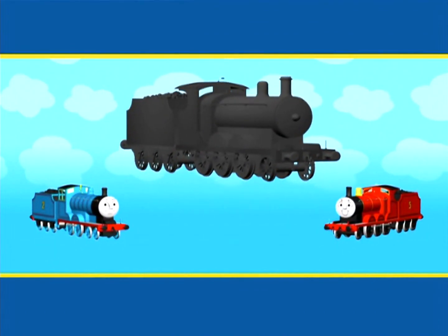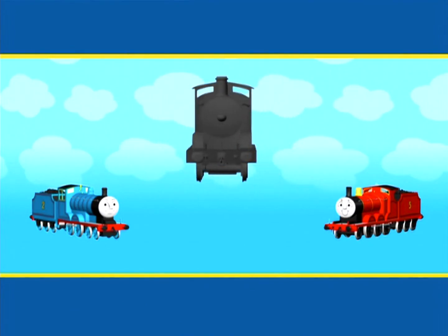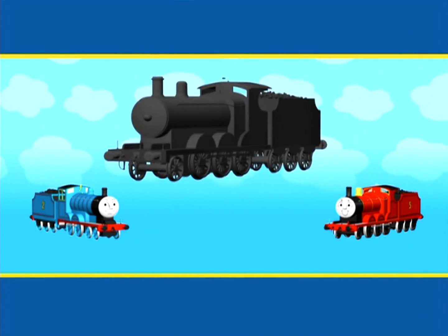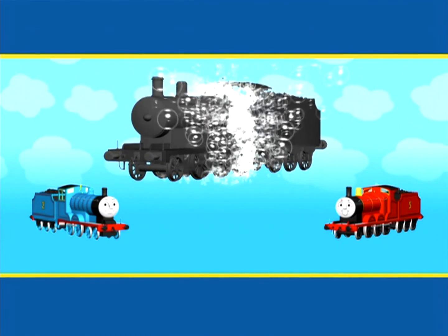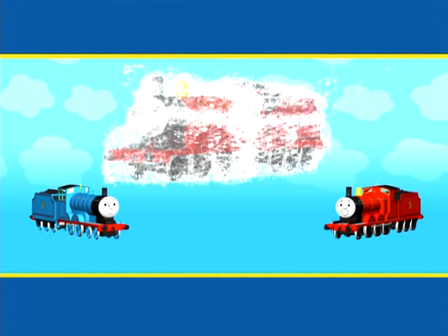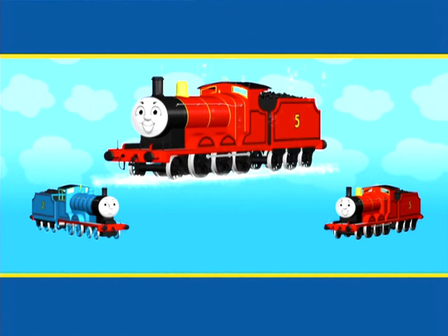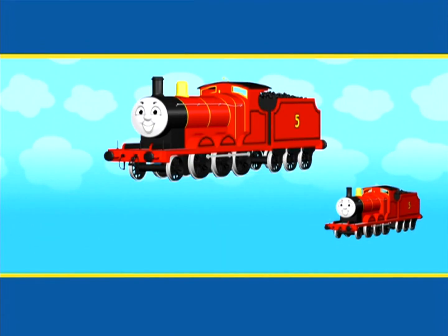Edward and James. Edward and James both have round faces, separate coal tenders and tall funnels. It's time for this engine to have a wash down. What colour can you see now? Red. So it can't be Edward. It must be James.